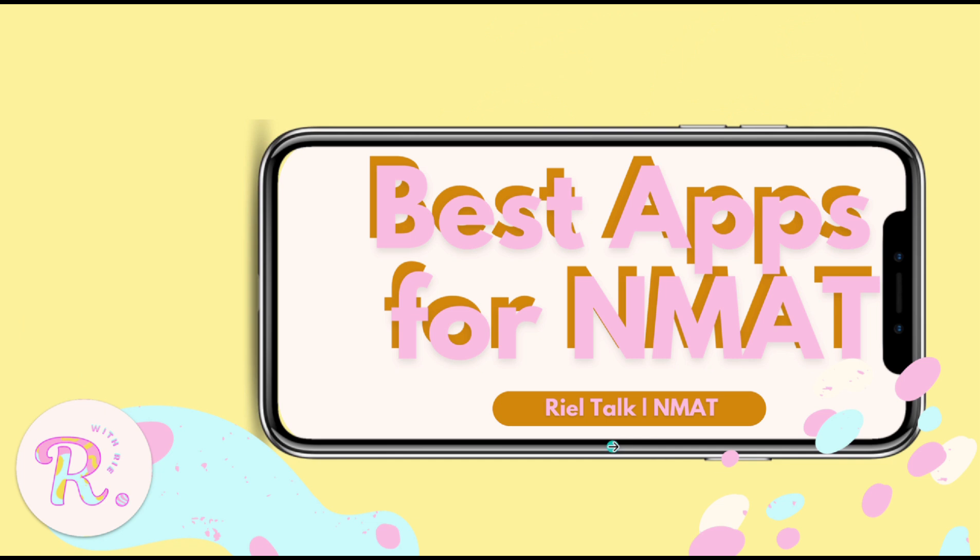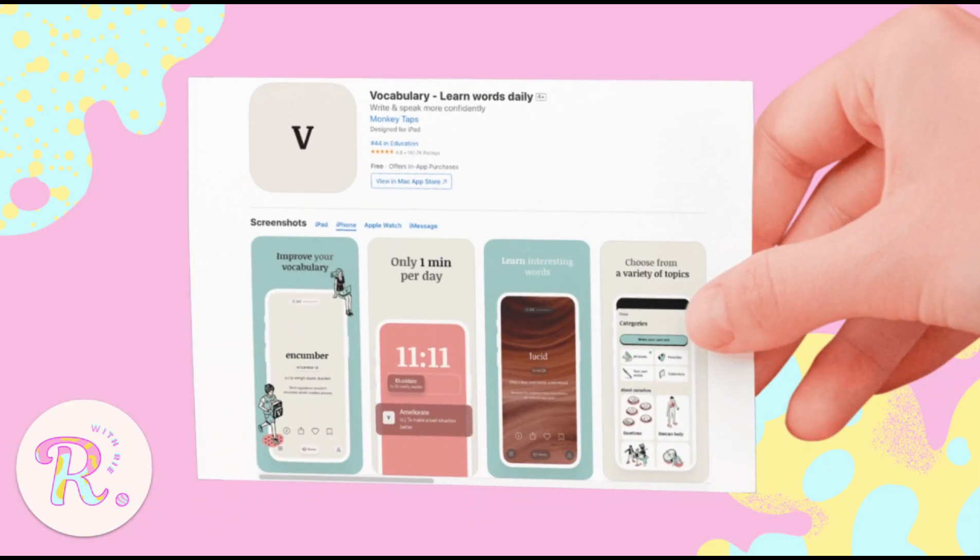Starting the countdown at number five. If you want to widen your vocabulary for the verbal subtest — not just for analogies, but for reading comprehension too, because sometimes they ask the meaning of a word from the passage — this one's perfect for the broke duckies like me because it's completely free. Zero bayad, zero effort.